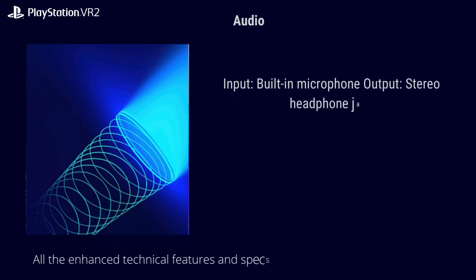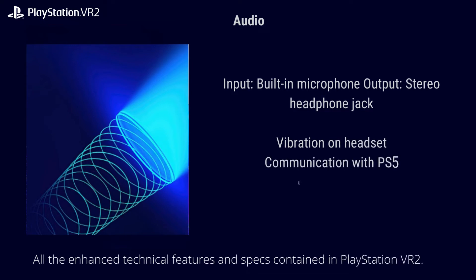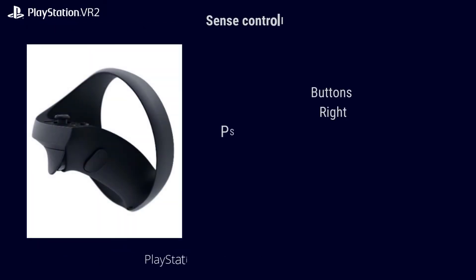Feedback: vibration on headset. Communication with PS5: USB Type-C. Audio input — built-in microphone. Audio output — stereo headphone jack. PlayStation VR2 Sense controller.